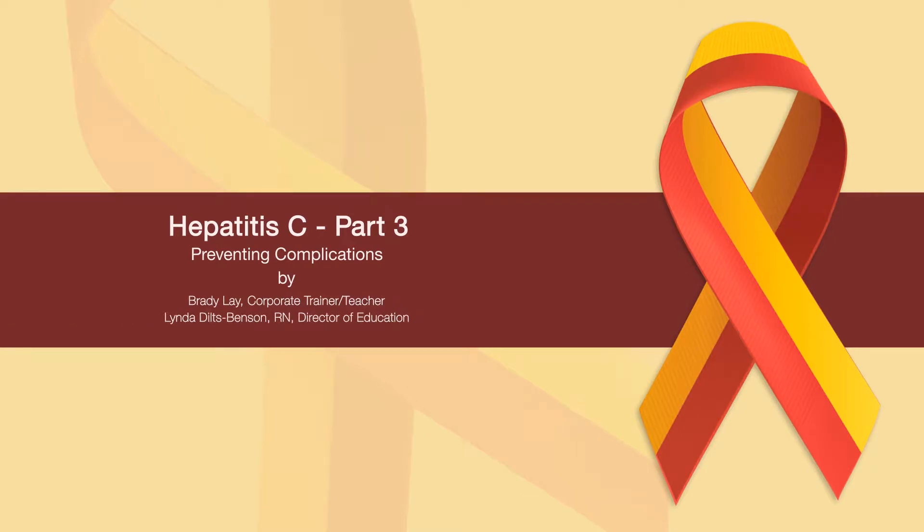Hello, Edutainment Studios and Access Healthcare welcome you to Hepatitis C Preventing Complications. This module is part 3 of a 4-part series on preventing complications of Hepatitis C.